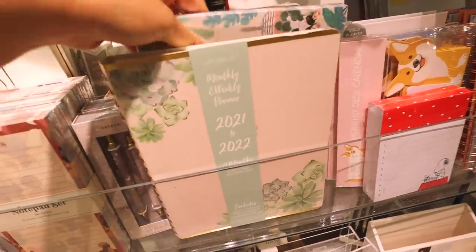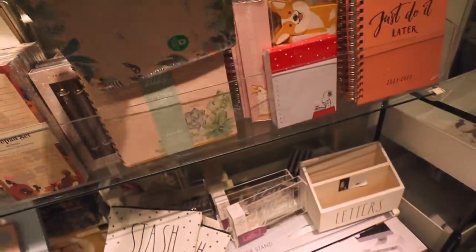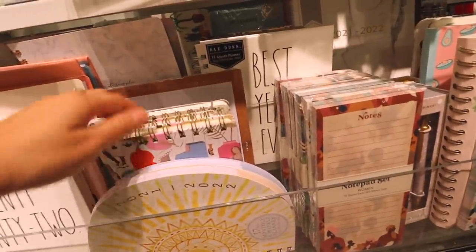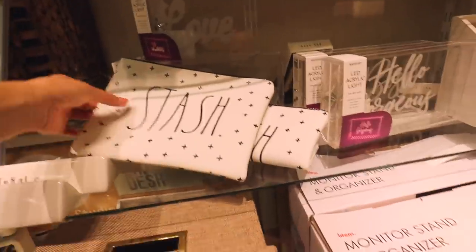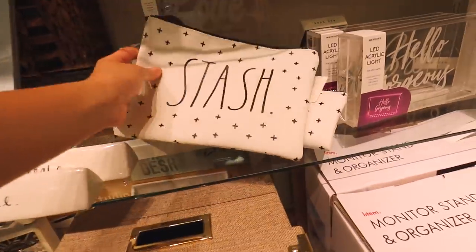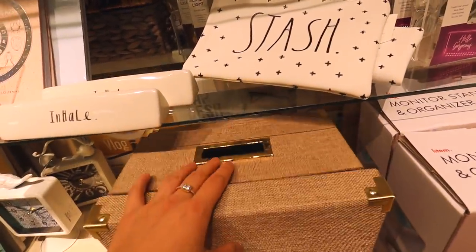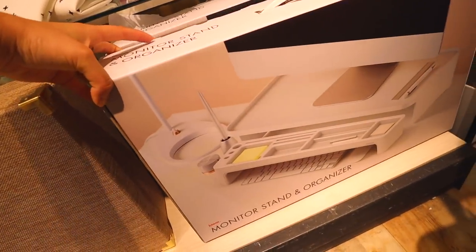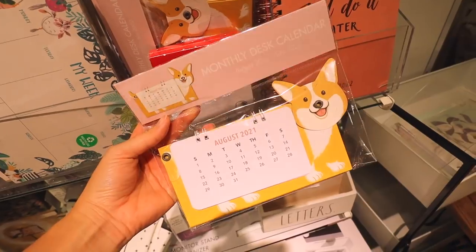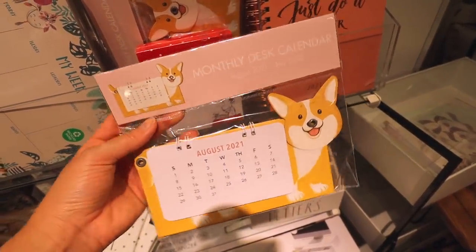Stopping by more of the school supply stuff — they have notepad sets right here, really cute planners, and even weekly to-do lists. They just literally have so much, I am so overwhelmed. They have pencil pouches — I'll definitely find a cuter one. And oh my gosh, this monitor stand and organizer is so freaking cute!